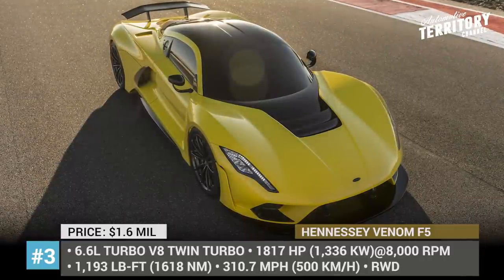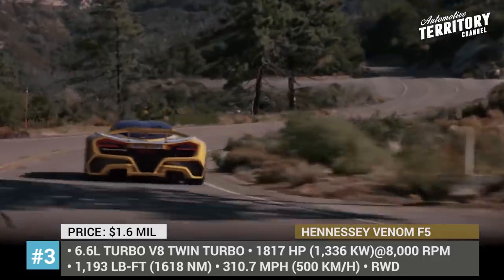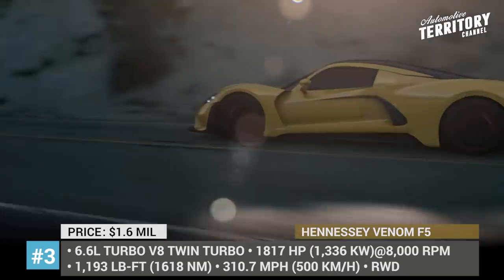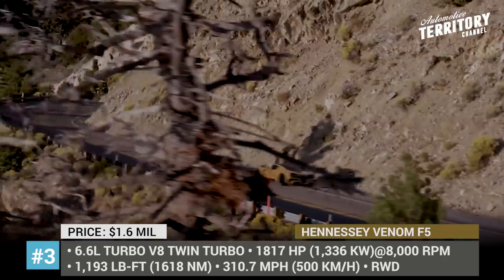The F5 moniker refers to the highest tornado rating on the Fujita scale, which attains speeds up to 318 miles per hour. The Venom is not aiming any lower, with the set goal to reach 501 km/h or 311 mph top speed.